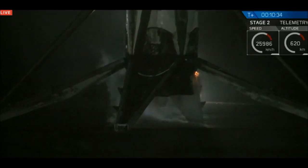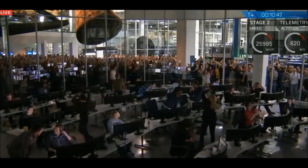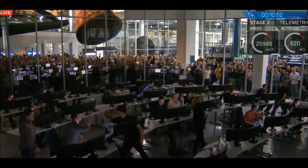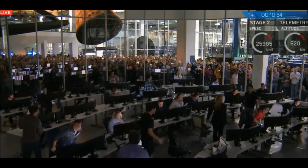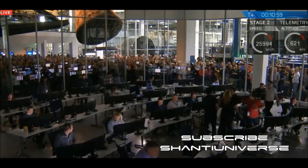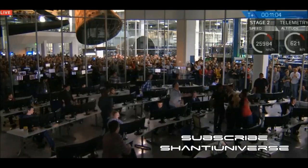Oh my god! Oh! That was so awesome! Oh my god. You cannot believe this. Oh my god. They're coming back to us. That's the way we landed.